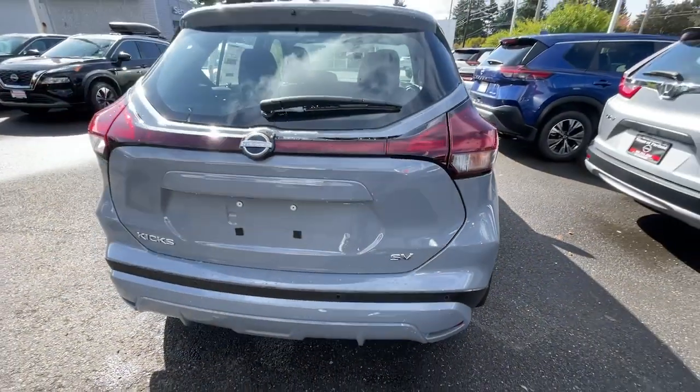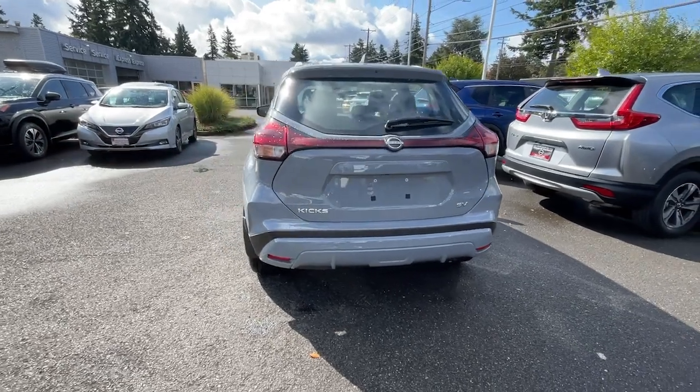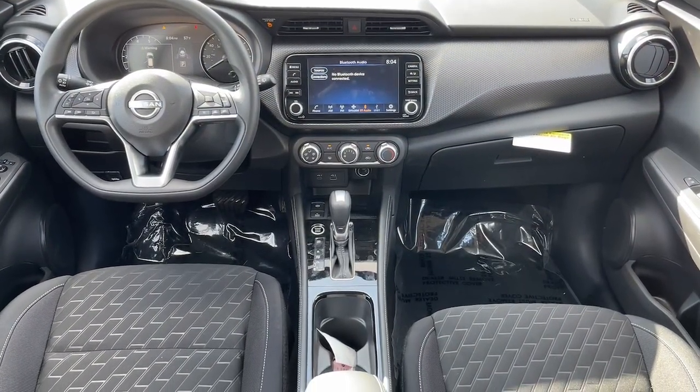Backup camera, keyless start, heated mirrors, satellite radio. You deserve the comfort and style this Kicks has to offer. Our team will give you an outstanding test drive experience. Stop in today.